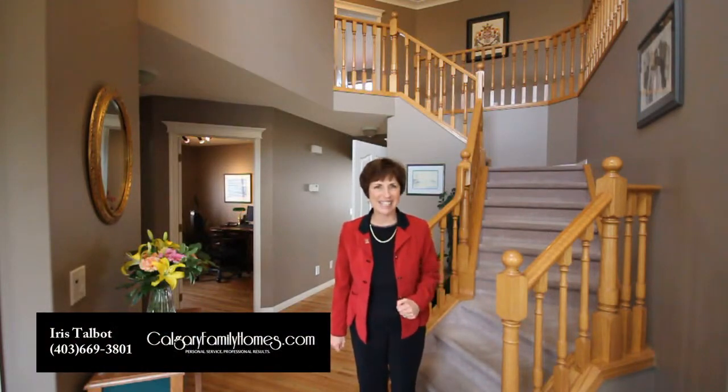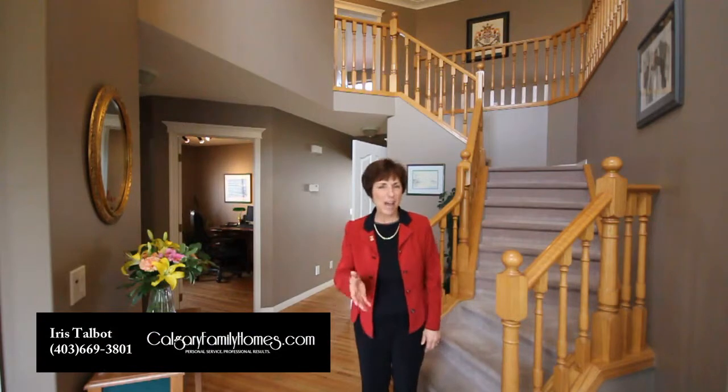Hi, my name is Lyrus Towler with RE-X Real Estate Central. If you're looking for a great family home and a family-friendly community, be sure to come and visit 62 Hampton Terrace Northwest.